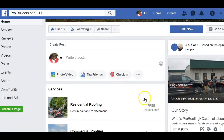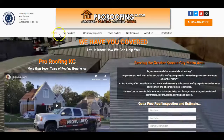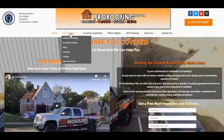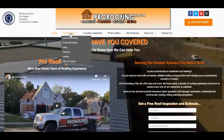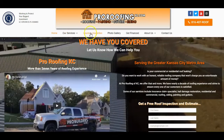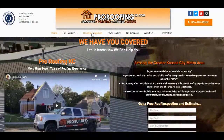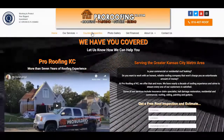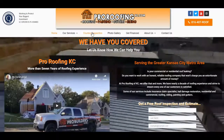Here is the team at ProRoofingKC.com. What we specialize in is commercial roofing, residential siding, guttering, painting, and any high-end repairs. We also do a courtesy inspection — if you've had shingles blown off your roof, it's coming up to hail season, so if you have any wind damage, broken shingles, or debris in your driveway or yard, give us a call and we'll come check your roof.